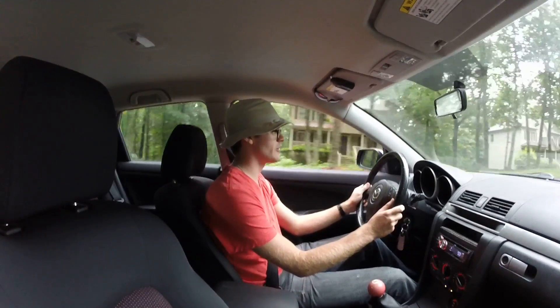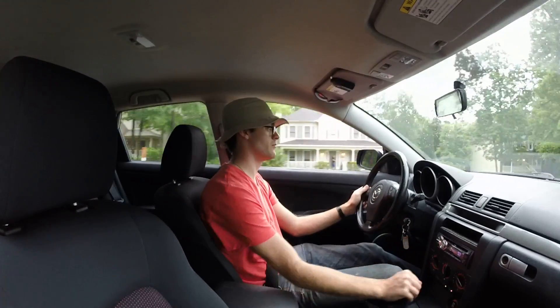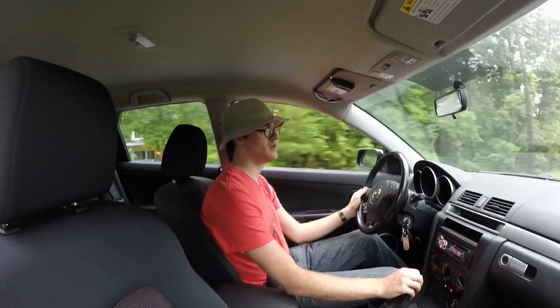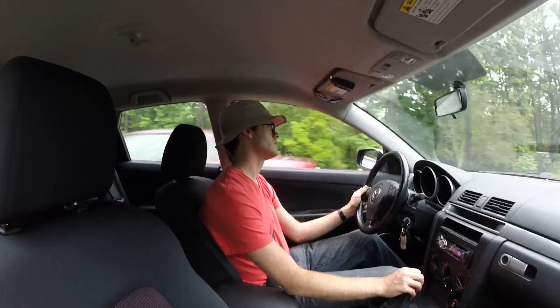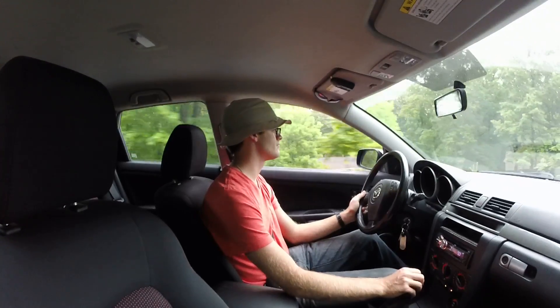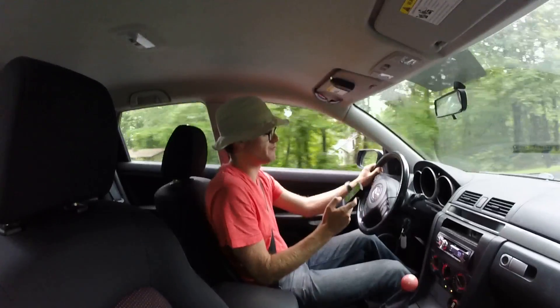We're stuck behind a Honda Odyssey, which is not a traditional sporting machine — I'll give you that. He's not going all that fast and doesn't seem like he's out for blood today. In fact, we're doing exactly the speed limit. So I'm going to go ahead and turn off the camera now and I'll review the footage later — maybe set it up.